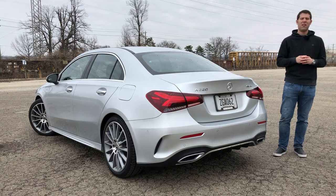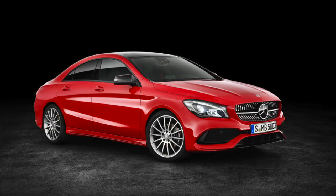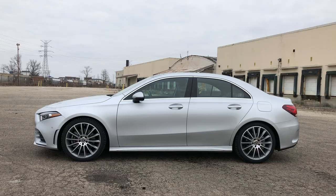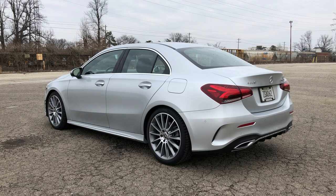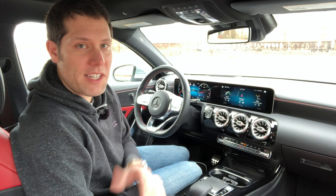You can't bring up a comparison with the CLA without discussing styling. Even though the current CLA is six years old and scheduled to be replaced next year, I think it's still a sharp-looking vehicle. But the A-Class is just better. The overall styling is more modern and crisp, and I far prefer the look of a traditional sedan roof. But really, we need to spend more time on this interior because I just can't get over how much better it is than the CLA.